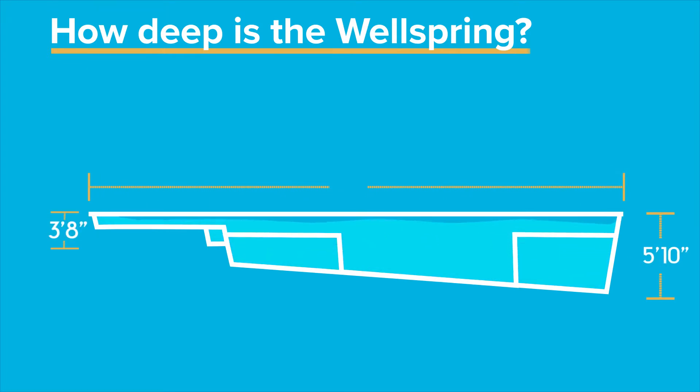So, here's what it looks like if you are soaking up some rays on the sun shelf, chilling on the wrap-around bench, taking a time out on the deep end bench, or splashing down from a slide.